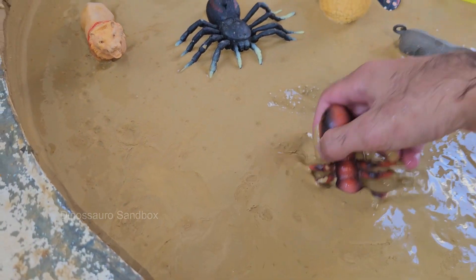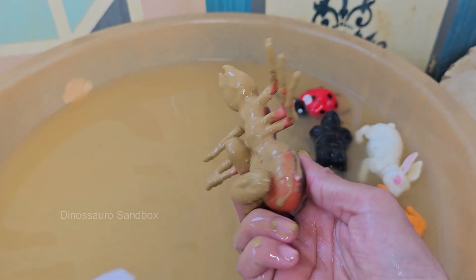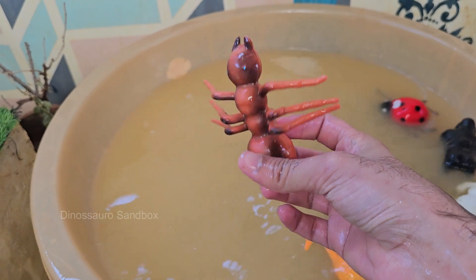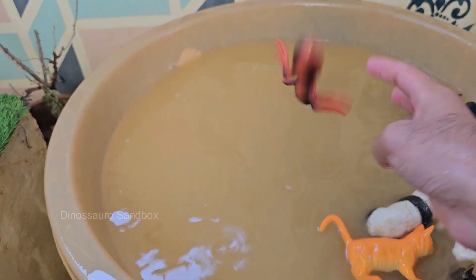Ants live in almost every terrestrial habitat, from rainforests to deserts, and even in urban areas. Ants range in size from 0.08 to 1 inch (2 to 25 millimeters), with the smallest species being the pharaoh ant.